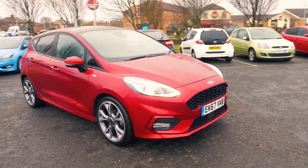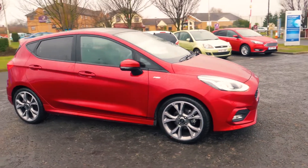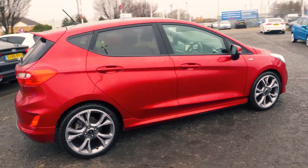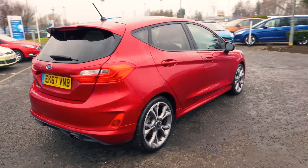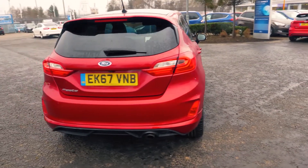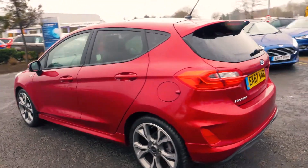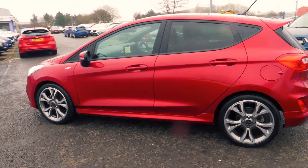Welcome to Jennings. Today we're going to be looking at a Ford Fiesta 1.0L EcoBoost ST-Line X 5-door hatchback. This vehicle was first registered in October 2017 and has 3,473 miles, with a 1.0L petrol engine and manual transmission.